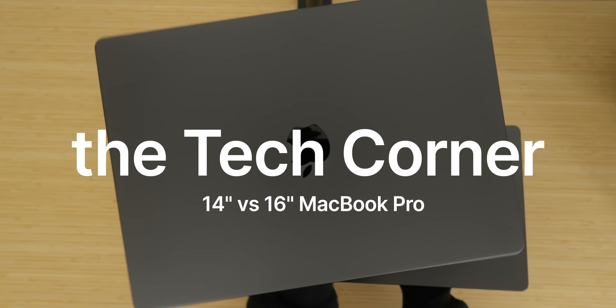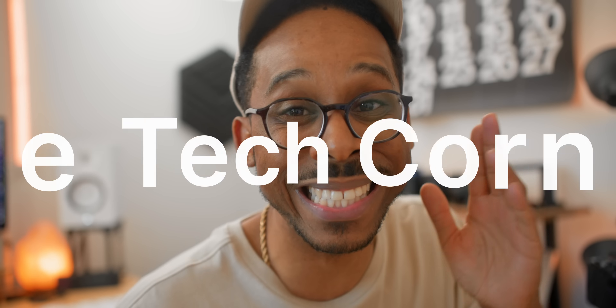There's nothing worse than picking the wrong laptop, and I'm going to help you avoid that in this video. Today we're going to be taking a look at the 16-inch MacBook Pro versus the 14-inch MacBook Pro and the six key differences which will help you make the right decision for yourself. So let's get directly into the video.